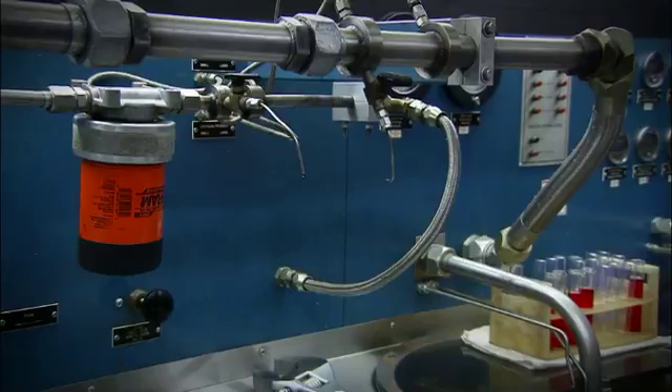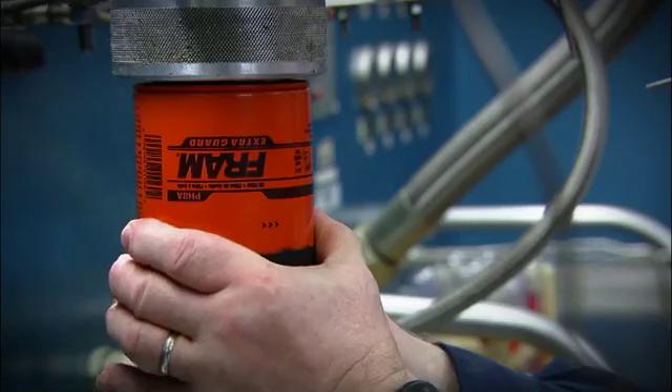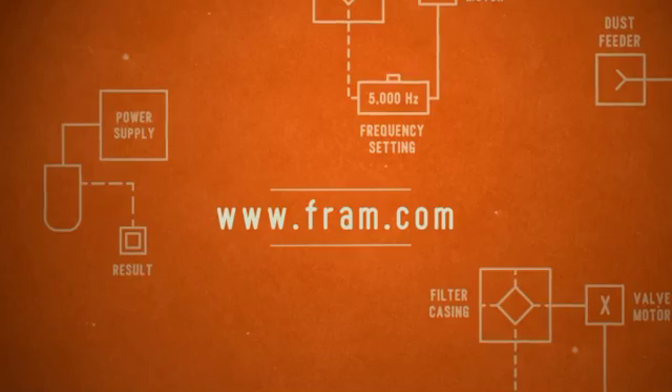The test is rigorous. The filter is asked to perform at levels far beyond real-world conditions. Once more, FRAM passes the test. We're always trying to get better. See more of the FRAM Proving Grounds at Fram.com.